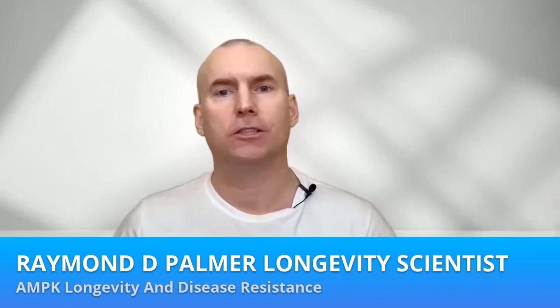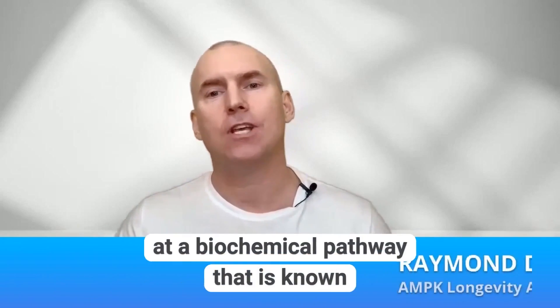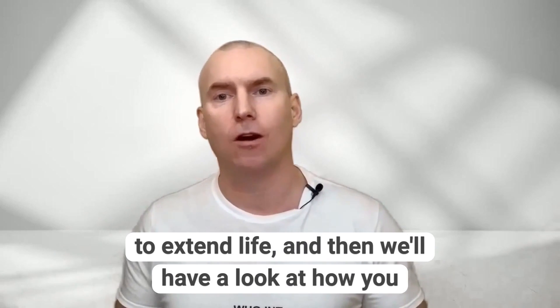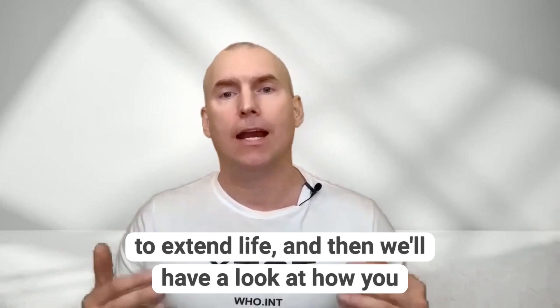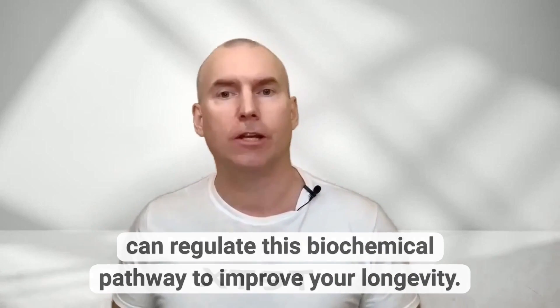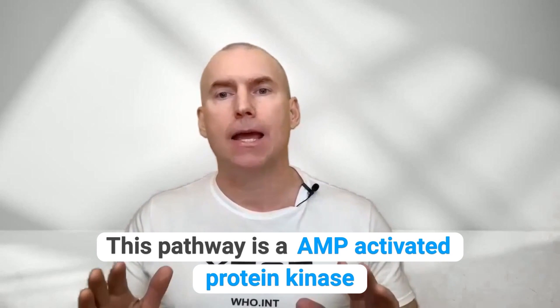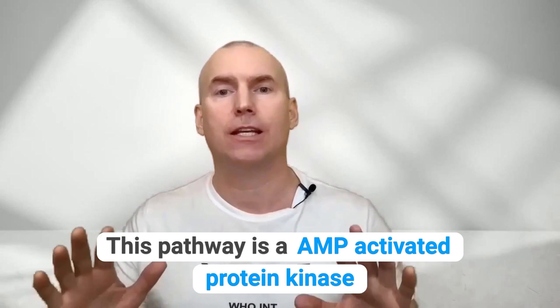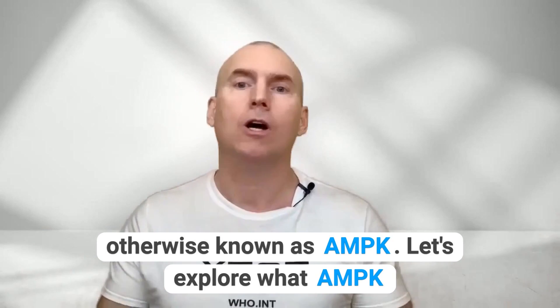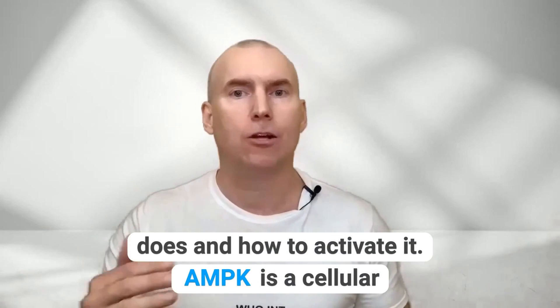What's happening my curious bunch of health fanatics? Let's first have a look at a biochemical pathway that is known to extend life and then we'll have a look at how you can regulate this biochemical pathway to improve your longevity. This pathway is AMP activated protein kinase, otherwise known as AMPK. Let's explore what AMPK does and how to activate it.